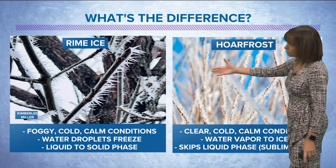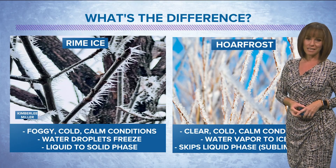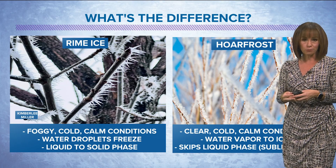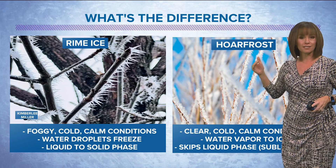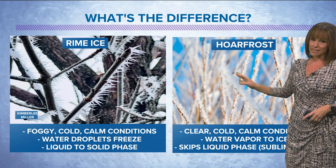The difference between rime ice and hoarfrost is that hoarfrost happens on clear, cold, calm nights — you won't see any fog out there when hoarfrost develops. With hoarfrost, it goes straight from water vapor to ice. It's called sublimation — that water vapor skips the liquid phase and freezes straight on contact with those surfaces.